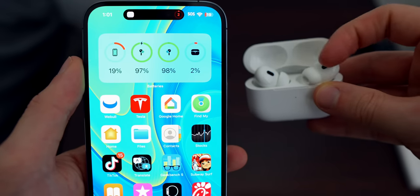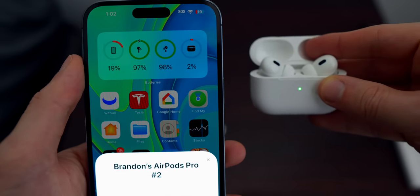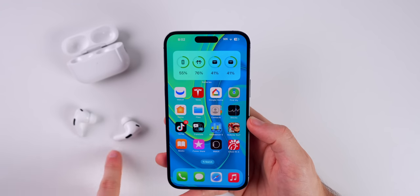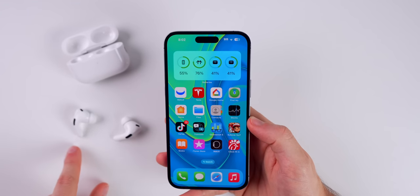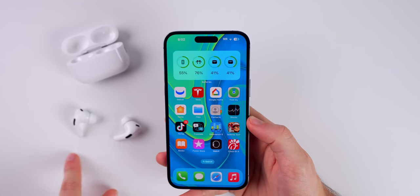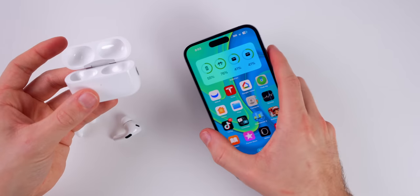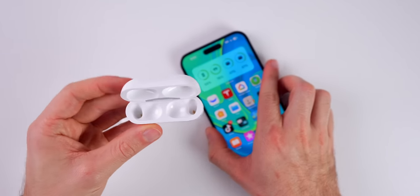If you ever notice that one AirPod shows a lower battery level than the other, it will only show them separately if they are 5% apart. So if one has 90% and the other has 84%, it's going to show them separately. But if one has 95% and one has 91%, it's going to show them combined because they're not more than 5% apart.